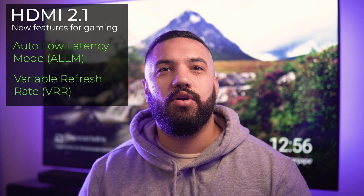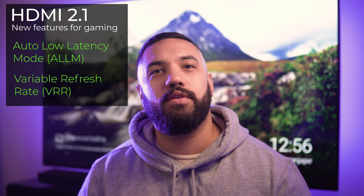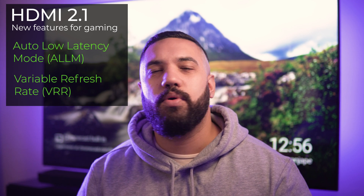This is similar to the rate-syncing technology of AMD FreeSync and NVIDIA G-Sync, and will further enable an even smoother gaming experience. If your current TV doesn't have HDMI 2.1 connectivity, that's okay — you'll still be able to upgrade to a PS5 or Xbox Series X. It just means that you won't be able to take full advantage of the 4K gaming capabilities that they offer.